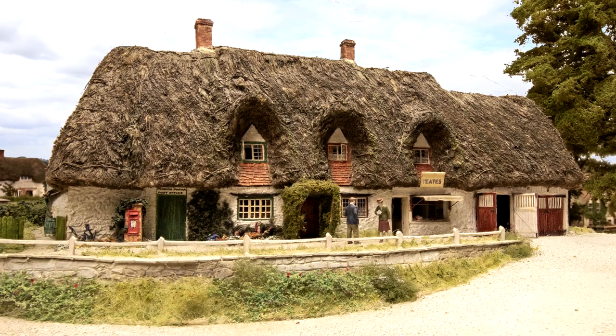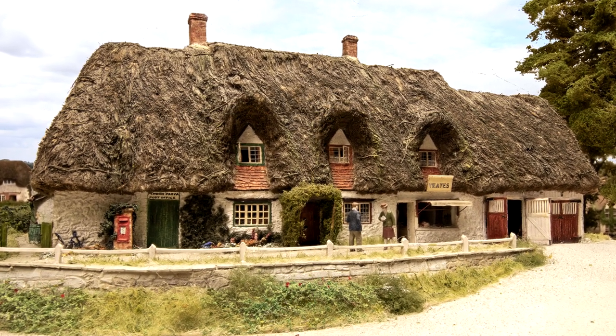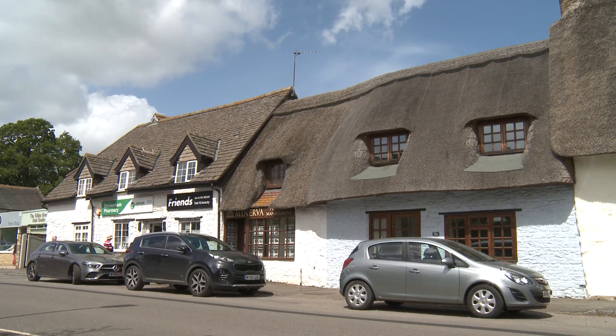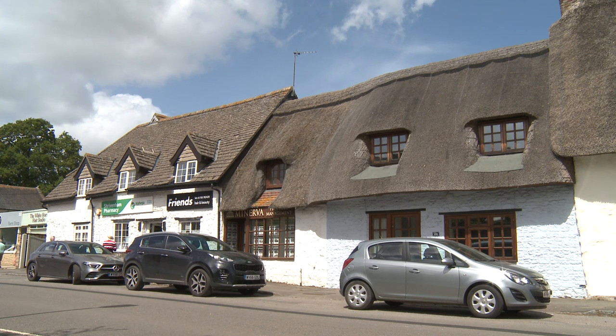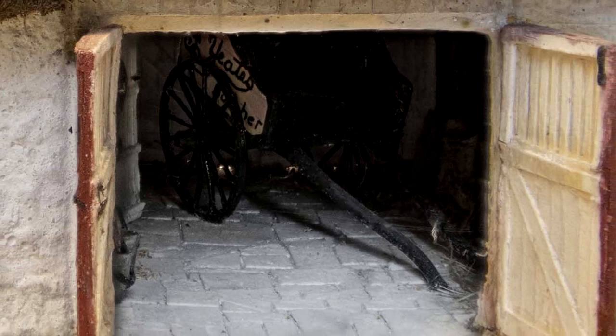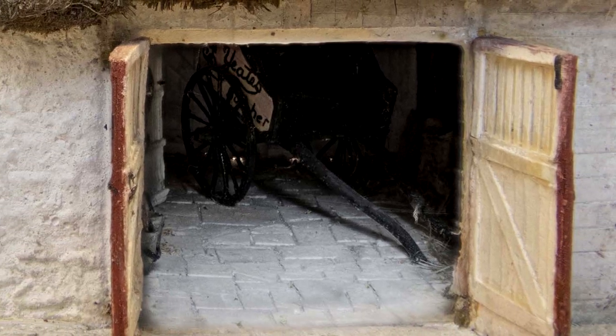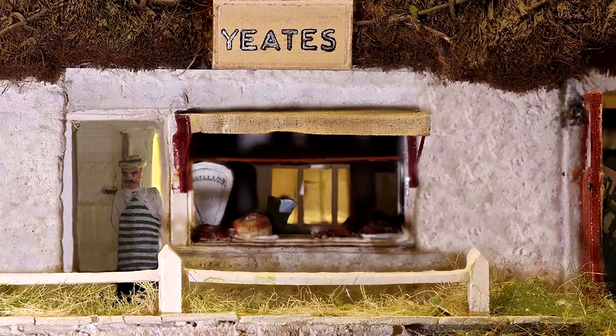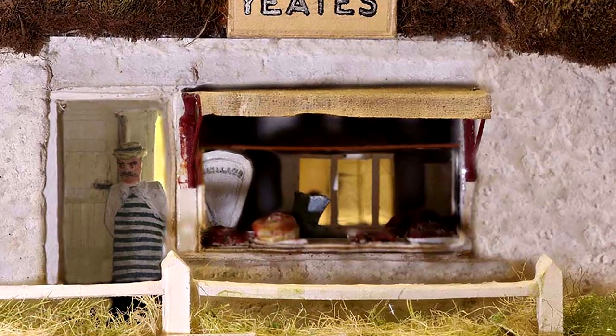This is an illustration of the value of Pendon in preserving the former appearance of buildings in the Vale. Today the shop is both a pharmacy and a hair and beauty salon, the cart sheds now being occupied by an estate agent. The Pendon models often include details that aren't easily visible during a museum visit, such as the interior of the cart shed and the butcher inside his shop.